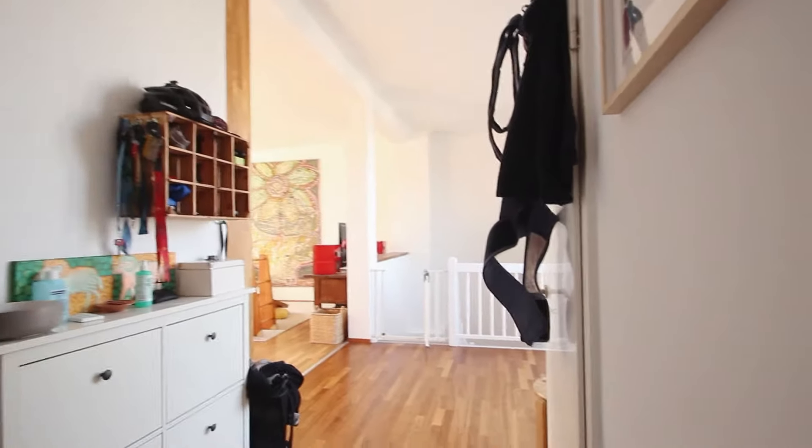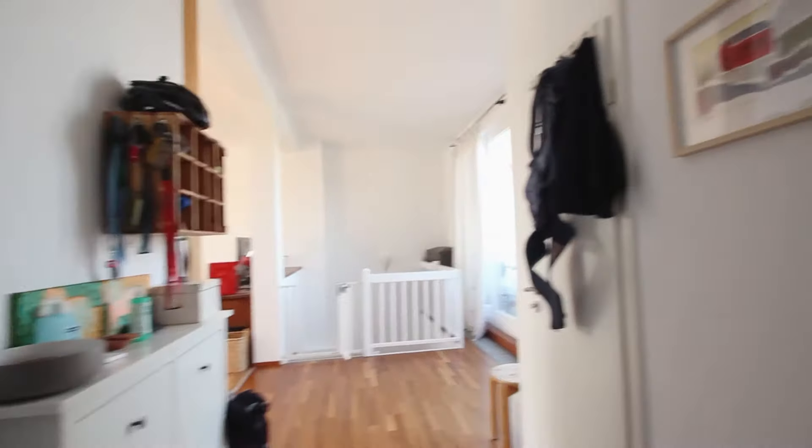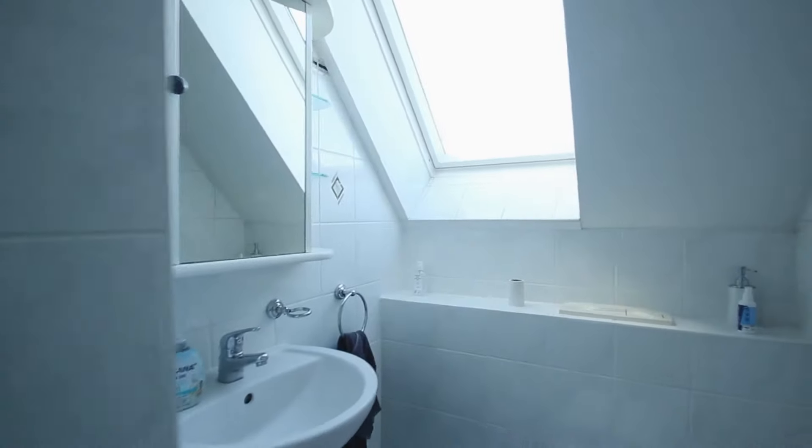We start the tour from the front door here. Now I am inside. This apartment has a current tenant who's living here right now. On the right-hand side there's a small bathroom and toilet. If I turn back, here's your cabinet and here's the small storage.